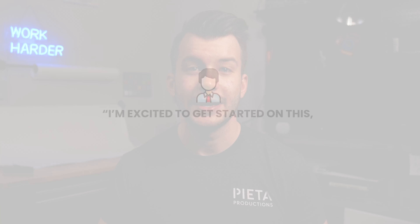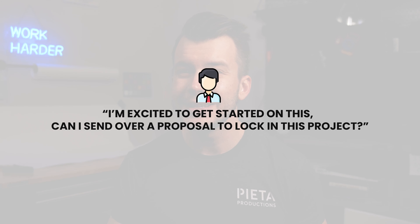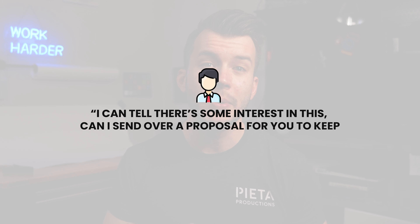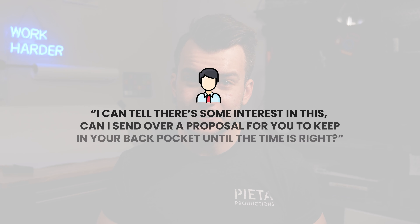How many times have you been in this situation? You reach out to a brand. They say they love your work. They say they want to work with you and ask for a price. You send that info over email. They say great, we'll be in touch soon, and then you never hear from them again. If they are serious about working with you, you need to ask them if you can send a proposal over. You don't need to be pushy. You can say something like, 'I'm excited to get started on this project. Can I send over a proposal to lock in the project?' Or try, 'I can tell there is some interest in this. Can I send over a proposal for you to keep in your back pocket until the time is right?'